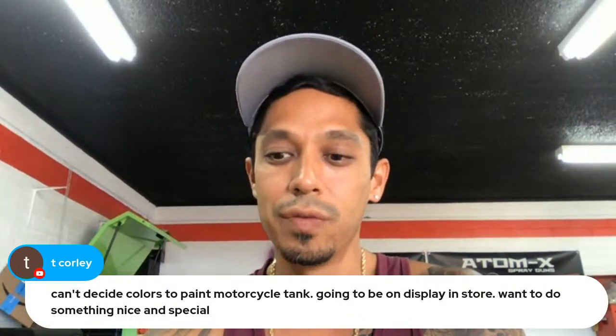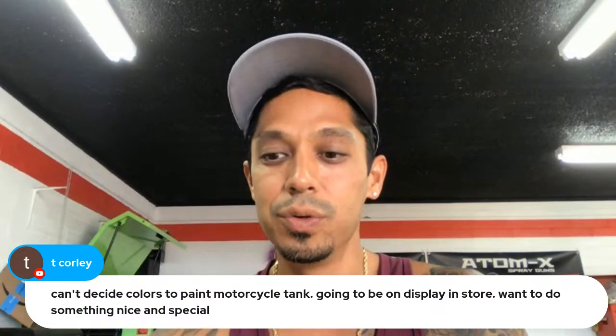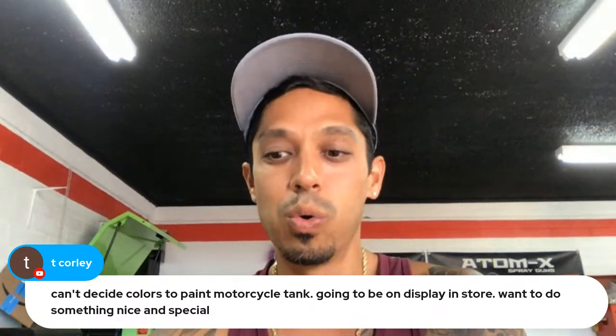For the liquid pearl, I would start with about a quarter of a teaspoon — a few grams per quart.